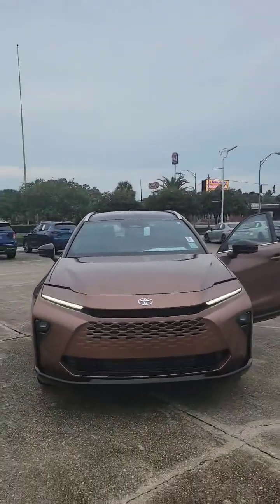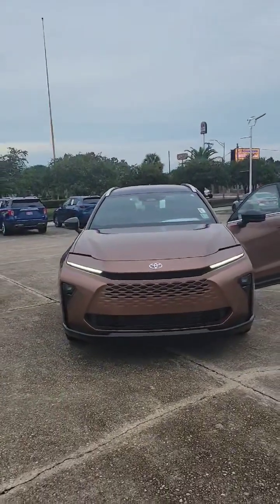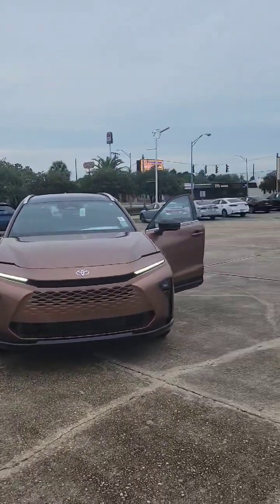Hey guys, it's Danielle the core sales lady here at Morgan City Toyota, and today I have an amazing vehicle for y'all. This is our 2025 Crown Signia.